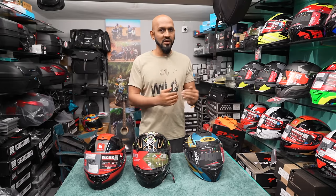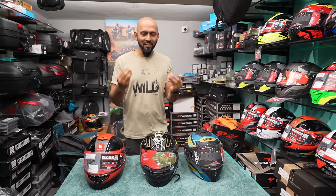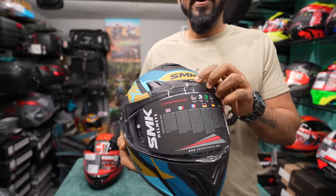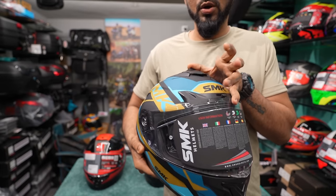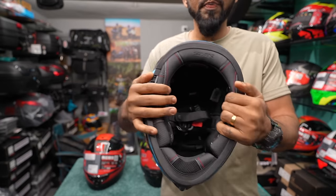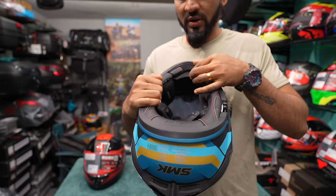If you are going to spend ₹6,500, my advice is to go for a better helmet altogether. But sometimes people want a specific graphic — like a Joker or Batman design — and that's fine. Let's quickly look at the features. The SMK Typhoon has a front vent, an open/close vent on top, an exhaust at the back, and a speaker pocket. All three helmets — SMK, EXOR, and MT — have speaker pockets, so you can easily fit an intercom. The SMK Typhoon also includes a chin curtain and a nose pad.